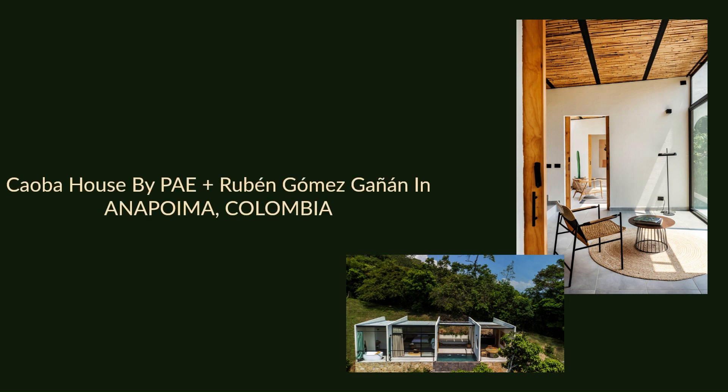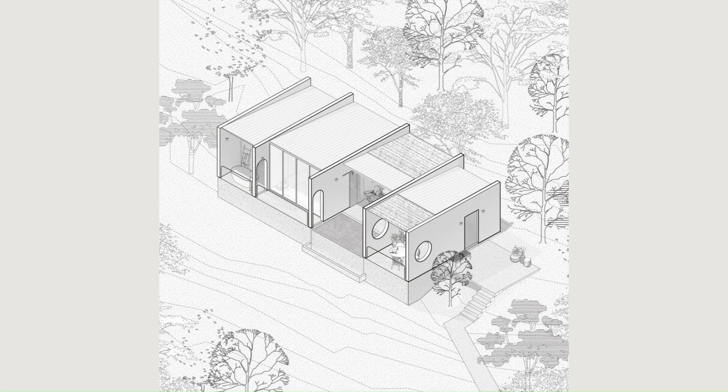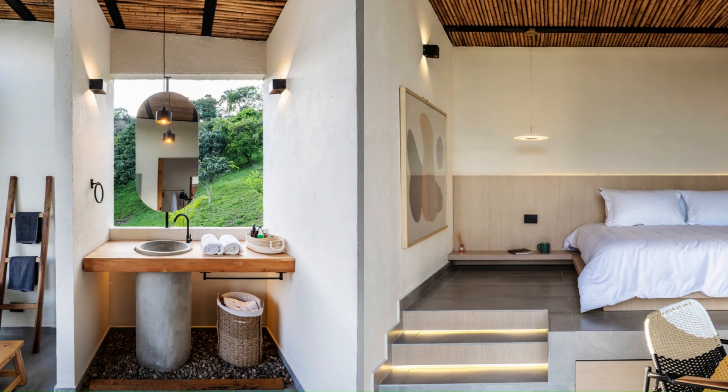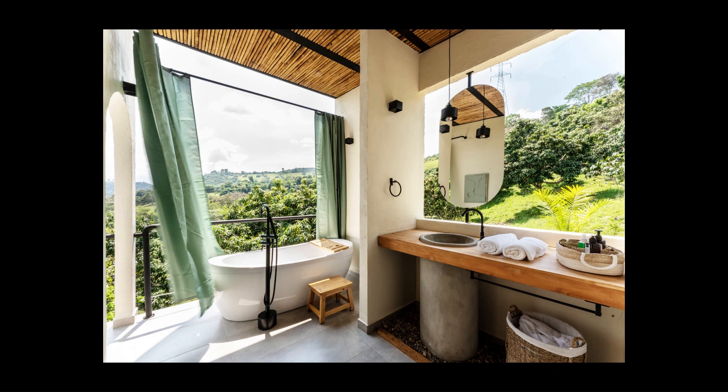Caoba House by PAE plus Rubén Gómez-Gañán in Anapoima, Colombia. Casa Caoba is located on a tropical hillside at 900 meters above sea level, surrounded by mango trees that have been in place for over a decade.